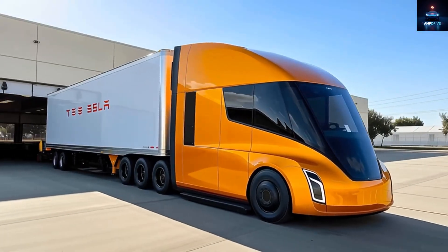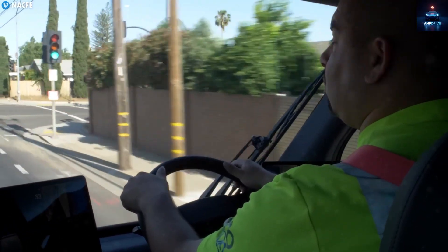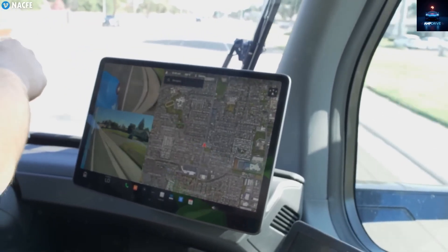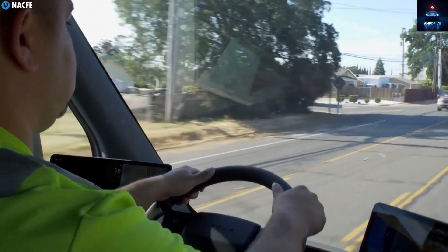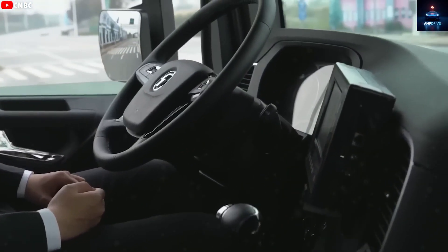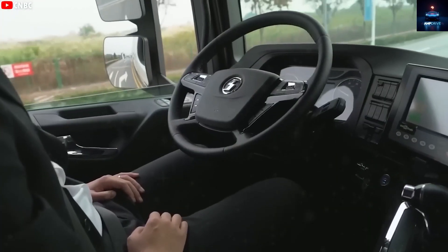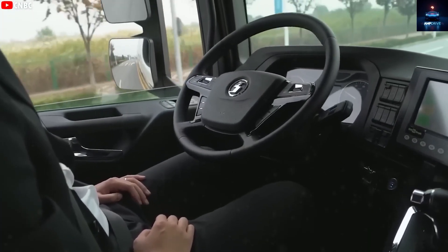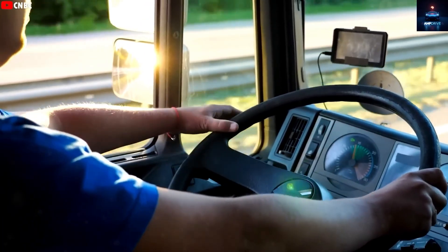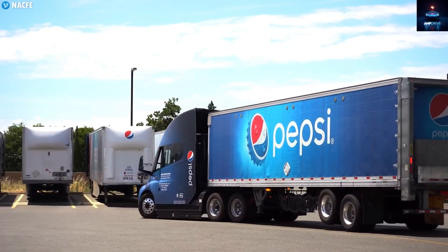With supervised self-driving, the Semi could operate for longer periods with less driver fatigue. The driver would still remain inside monitoring the system, but would not need to manually steer or accelerate for most of the trip. Tesla's combination of advanced sensors and artificial intelligence enables the Semi to process real-time data across complex routes, from highways to loading docks. Introducing full self-driving in an 80,000-pound truck will raise safety and regulatory questions, and even small incidents could cause public concern and legal complications.